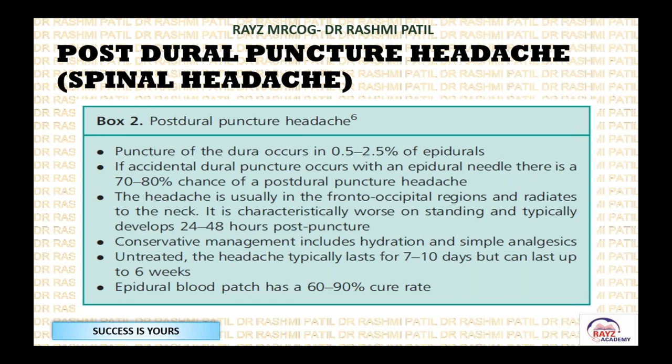If conservative measures are not working, involve your anaesthetist colleague. They can perform an epidural blood patch, where blood is placed via epidural at the site. This is effective in 60% to 90% — that is the cure rate. When other measures fail, the epidural blood patch is applied and cures in almost 60% to 90%.